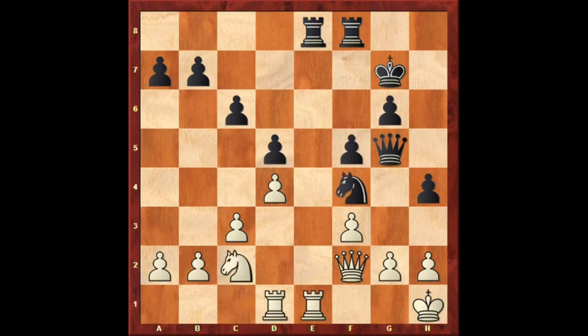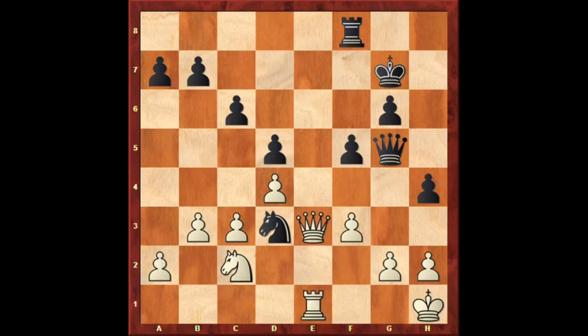Nc2, Nf4, and now white gets careless, pushing the pawn b3. Black continues forcefully with Re1 check. Rook takes e1, Nd3, forking the rook and queen. Qe3 — white's only way to avoid the loss of the exchange.